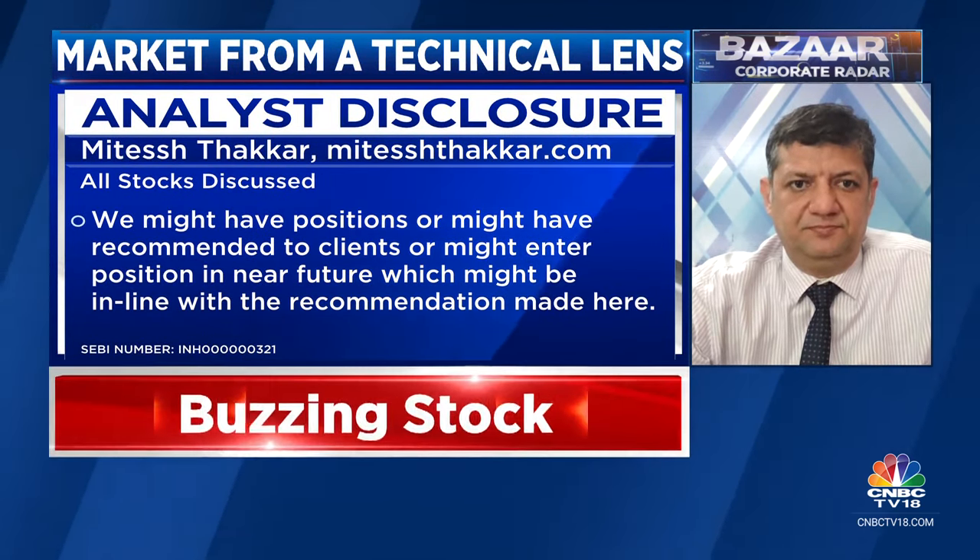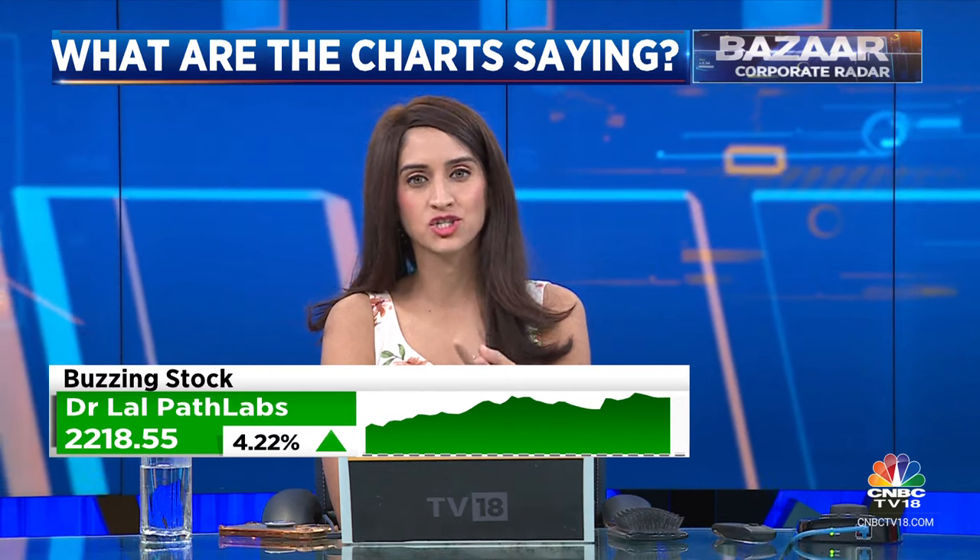Mitesh, thank you very much for joining in. Those are some medium-term stock opinions: Pidilite, HUL, Gujarat Gas, and the last one is SRF, which Mitesh likes over the medium term, over the next couple of months.